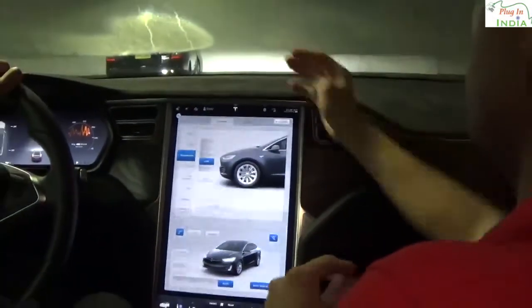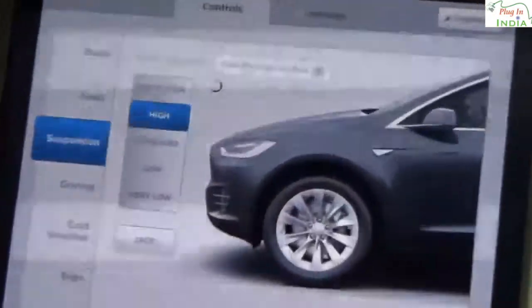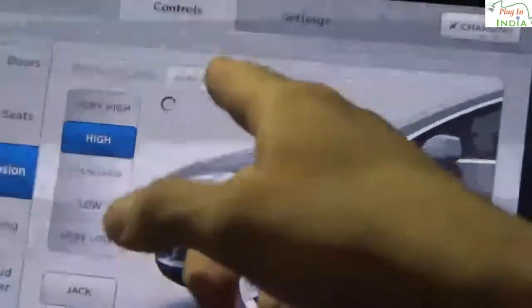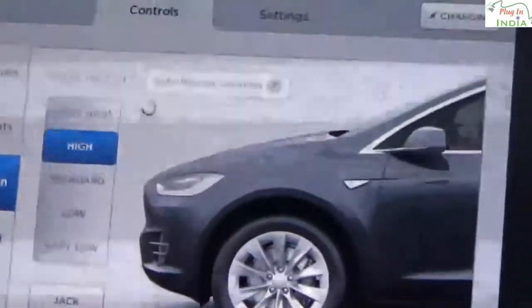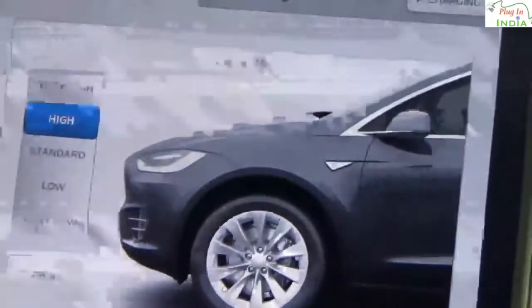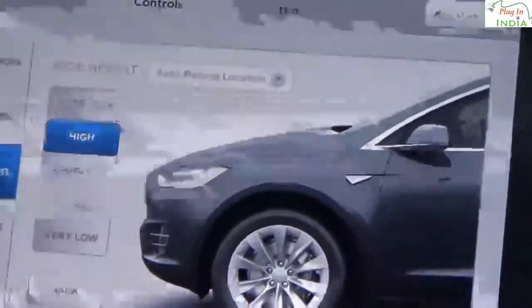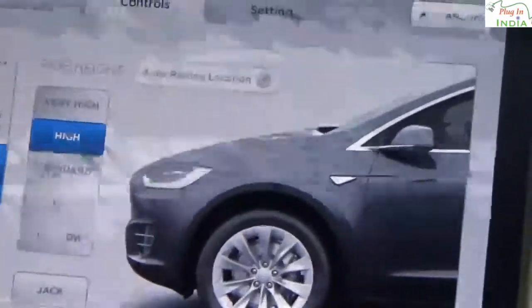The car has what's called a geolocator software. If you put the car in high, an auto-raising location prompt comes up on screen. You can click it to save that spot as an auto-raising location — so if you have a steep driveway, it will automatically raise for you without needing to hit the high button.